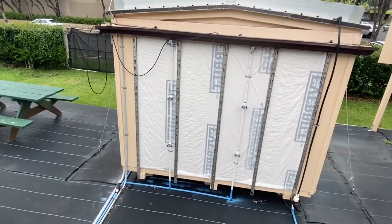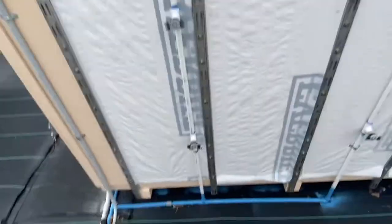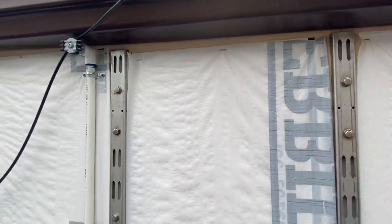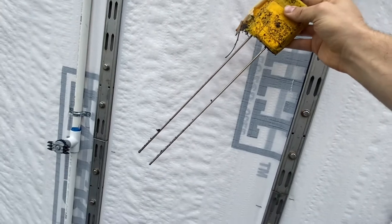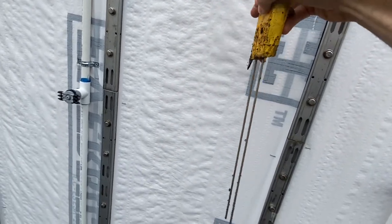We have specific sensors that go into all of the soil. This one here — the way these work is they can determine the soil moisture content, the temperature, and the electrical connectivity of the media.